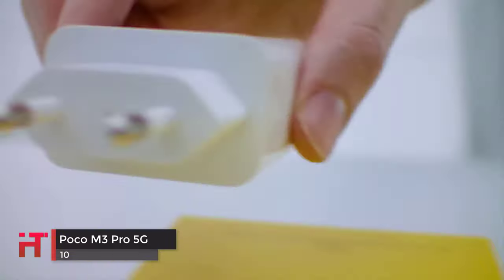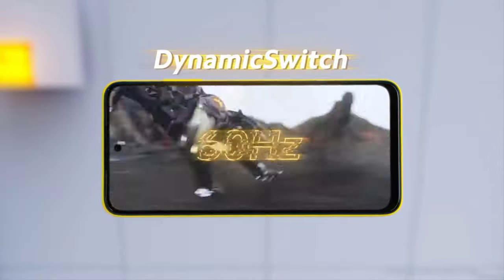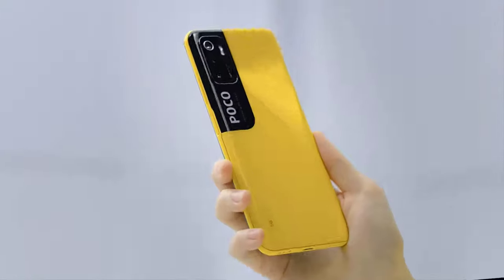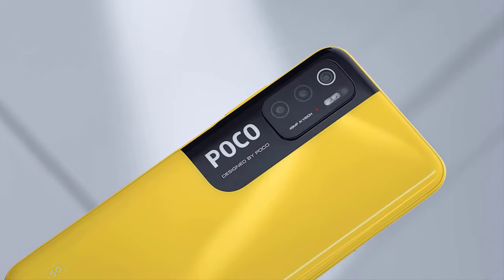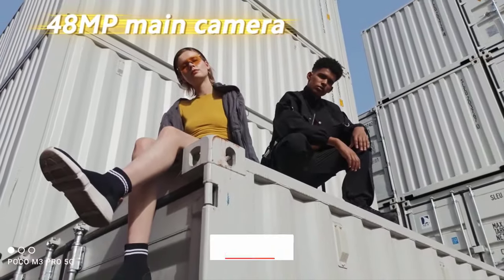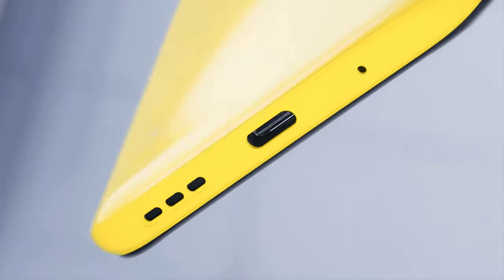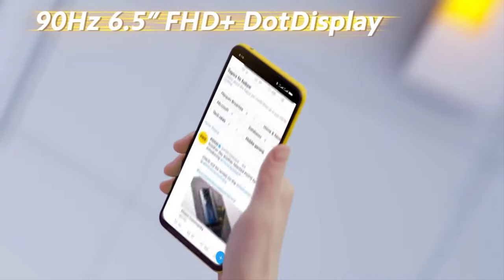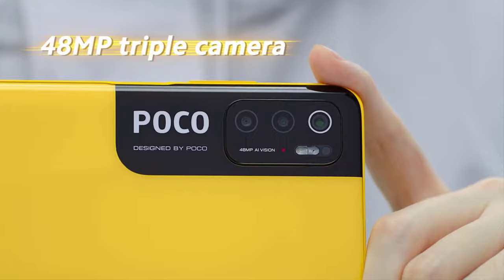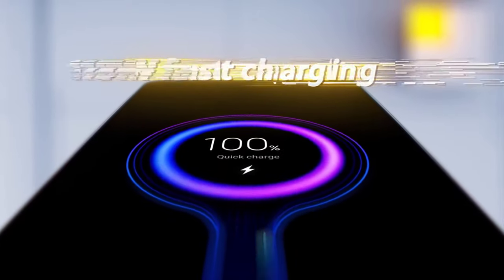The POCO M3 Pro 5G will impress you with its looks especially for what you pay. The phone supports 5G via MediaTek Dimensity 700 SoC with 6GB RAM and flaunts a 6.5-inch FHD Plus display at 1080 x 2400 pixels resolution with 405 ppi pixel density. The screen offers a 90Hz refresh rate with Corning Gorilla Glass 3 protection, though it only has a hybrid SIM slot. The cameras are average for the price and you get a 5000 mAh battery with 18W fast charging via USB Type-C. Worth going for if you need a reliable daily usage device with good looks. Thank you for watching and make sure to subscribe to stay tuned.